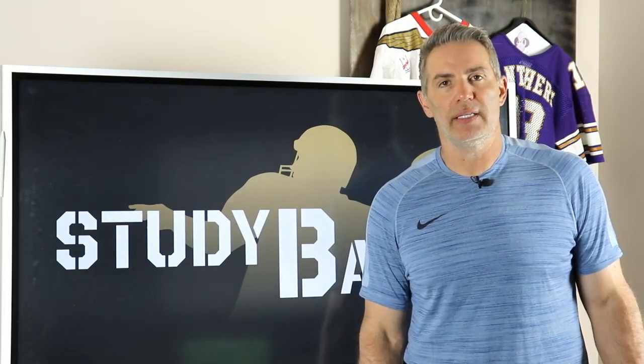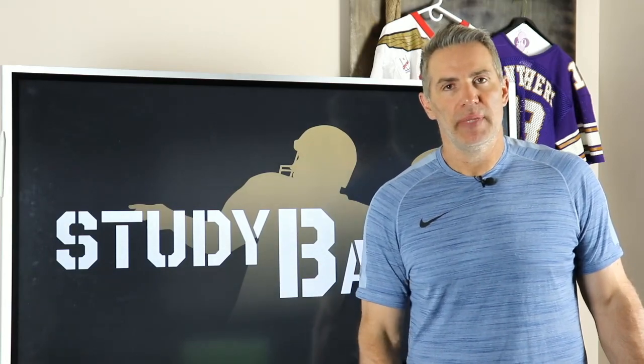Today we continue with our Chargers study ball series. We looked at Justin Herbert and their offense earlier in the week. Now we're going to take a look at their defense. As I said last week, Gus Bradley is going to the Raiders, so the defense you're going to see is the Gus Bradley version of the Chargers defense. We'll probably expect more of the Rams' approach from the Chargers going forward, but this is also a look at what the Raiders are going to do with Gus Bradley at the helm.